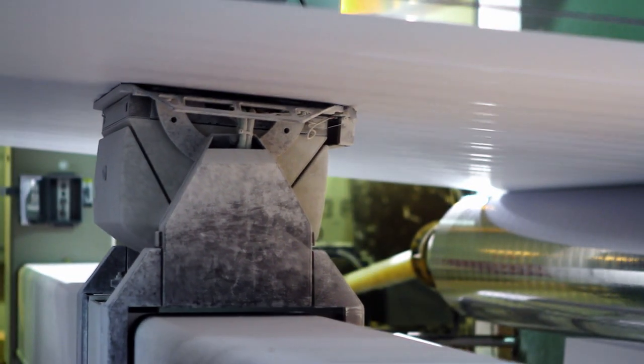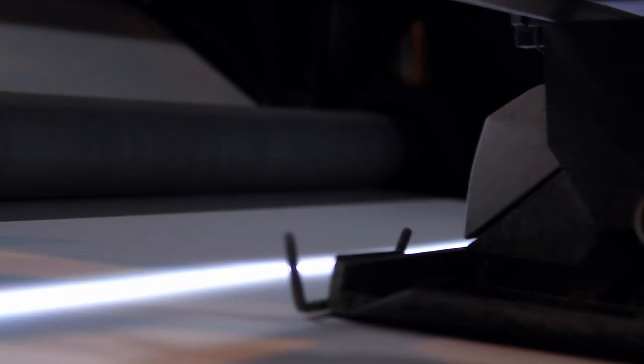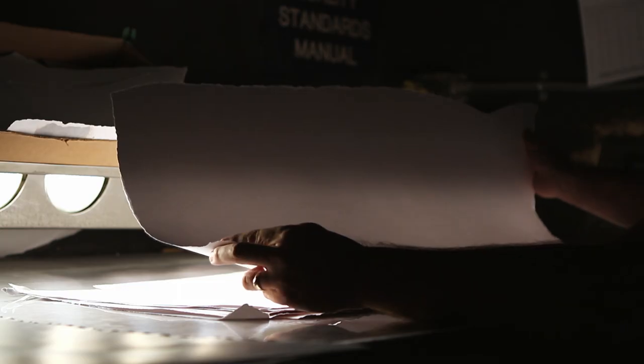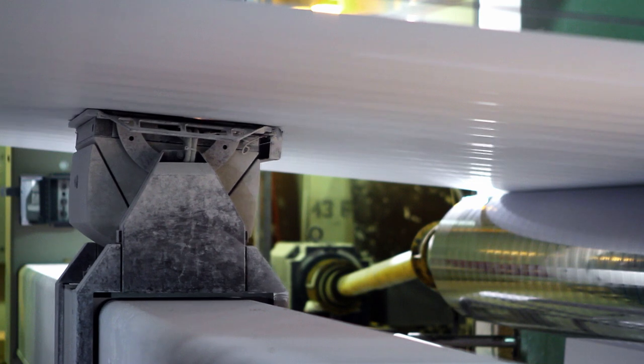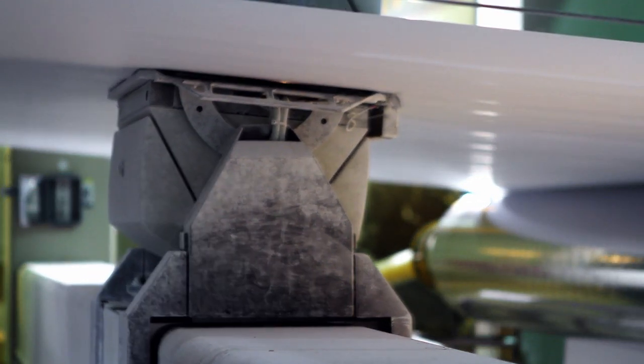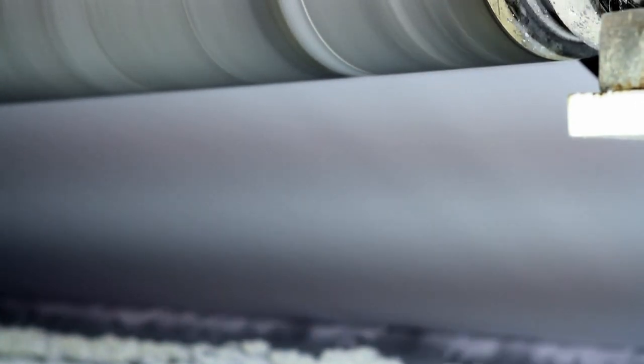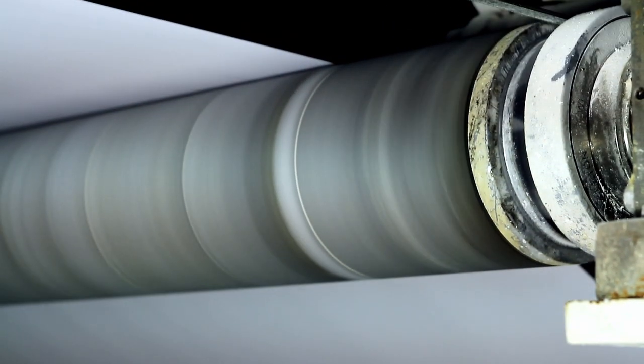In recent years, we've invested in defect detection equipment on both paper machines and on the off-machine coater. The defect detection equipment is important because it gives the employees the ability to monitor the sheet quality while we're producing the paper.